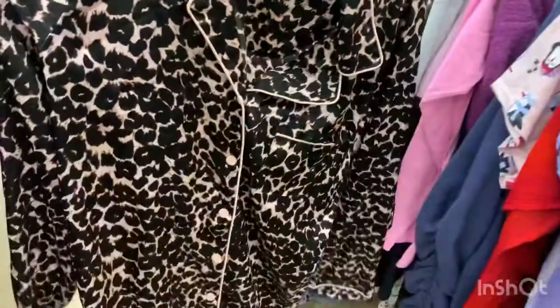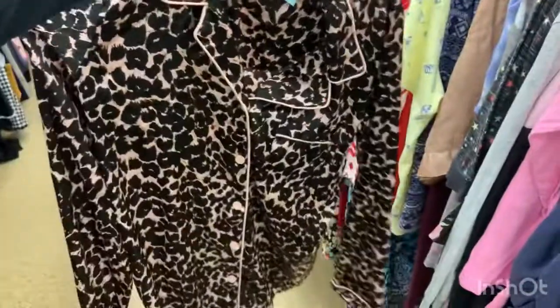Here we see a cheetah print top — it's a pajama top and it's Victoria's Secret Pink, which is what I'm looking for, but it's not a set, it's just the top. So I'm putting it back because I'm not looking for just the top, I want a PJ set.